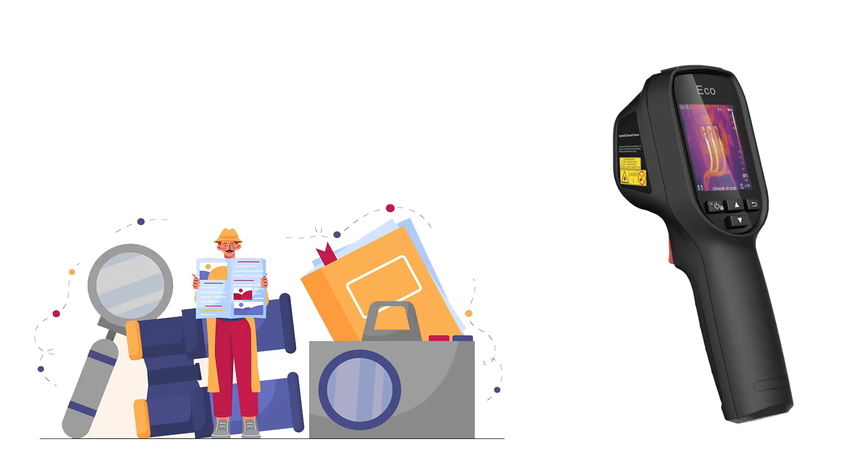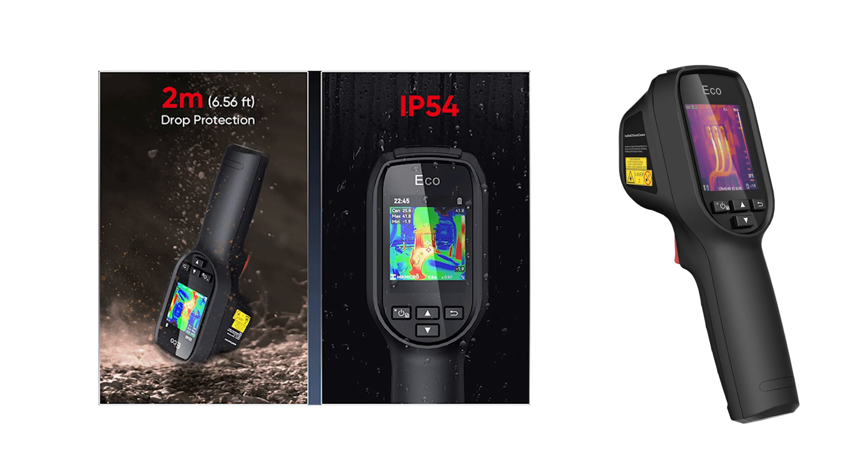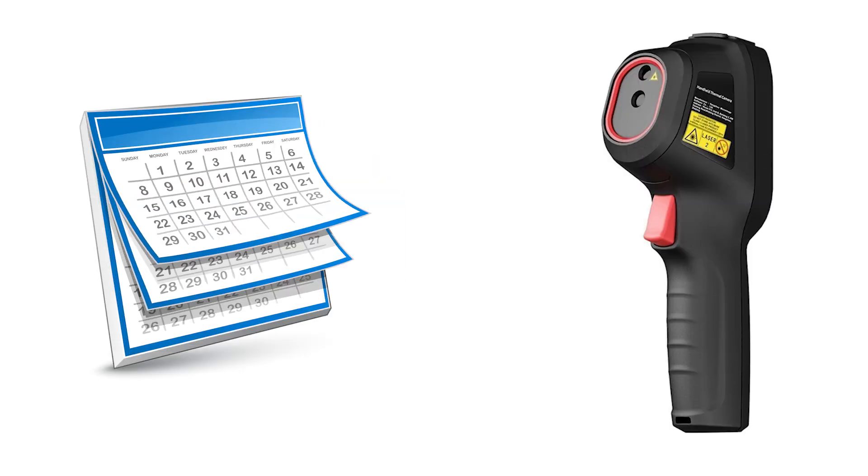It facilitates the detection of issues like air infiltration, water leaks, and insulation problems. This device is built to withstand challenging environments, featuring an IP54-rated form factor and passing stringent drop tests up to 2 meters (6.56 feet). Backed by a three-year warranty, it ensures reliability and durability for prolonged use.